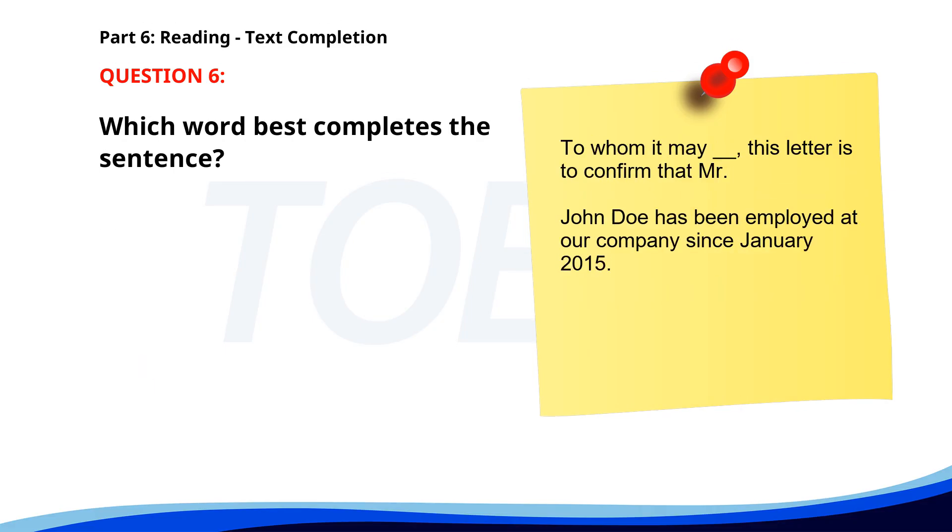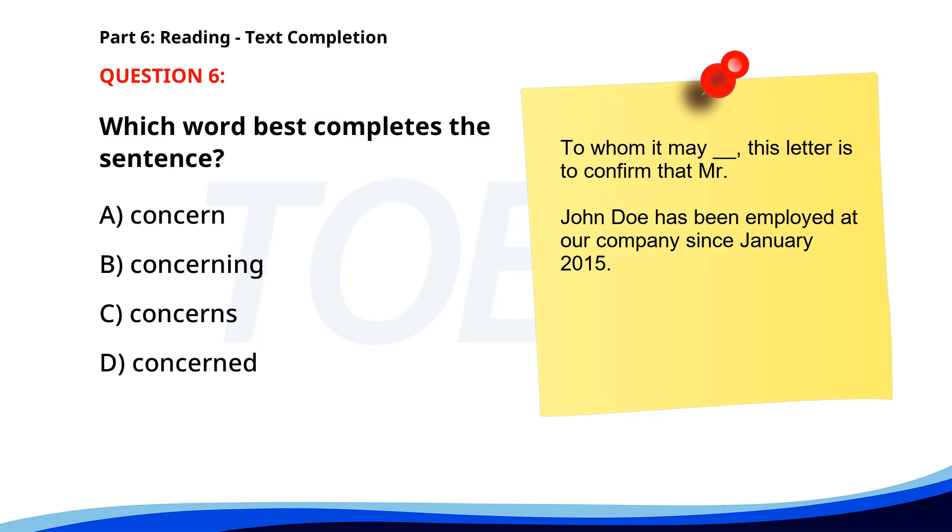Number six. To whom it may concern, this letter is to confirm that Mr. John Doe has been employed at our company since January 2015. A. Concern. B. Concerning. C. Concerns. D. Concerned. The correct answer is A. Concern.